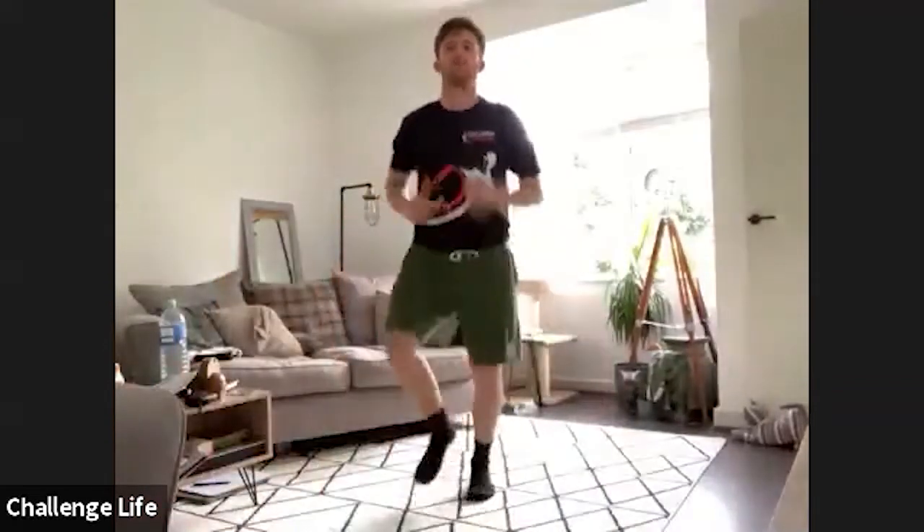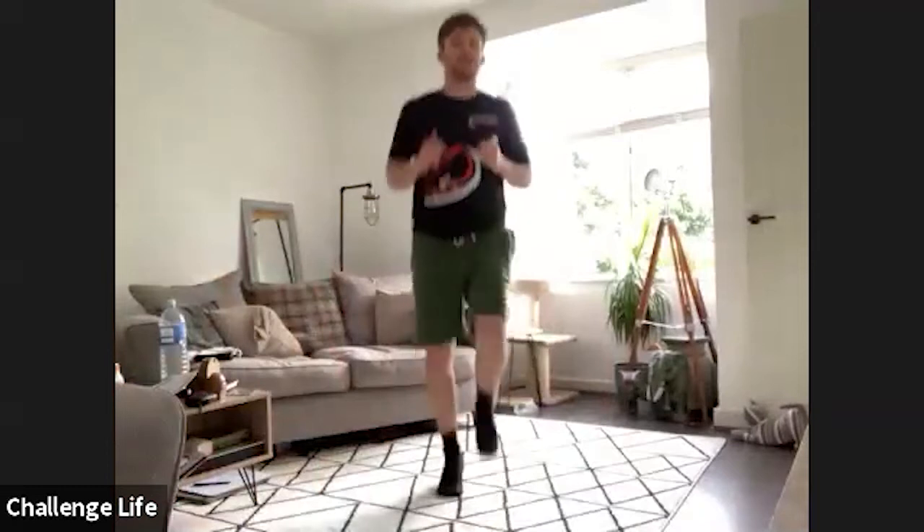Right, hopefully you can all see me okay. Cool. Right, do our normal warm-up, so let's jog on the spot to start with, 30 times.